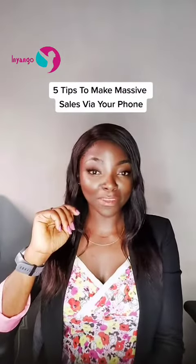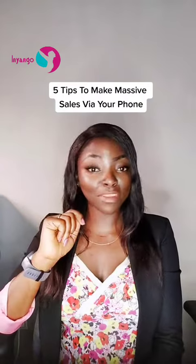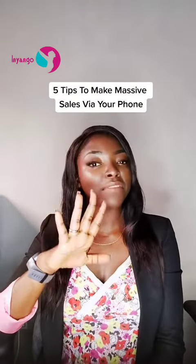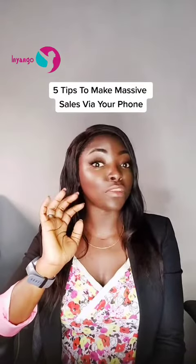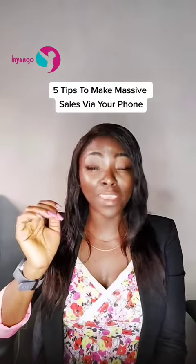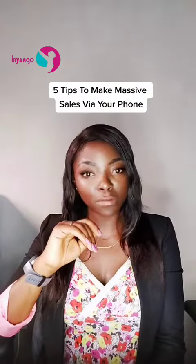Hello healthy mommies, good day wherever you are. It's Tuesday, so you know it's time to help you take your business to the next level. Today I'm going to be giving you 5 tips to make massive sales with your cell phone. Whether you're selling water or clothes or shoes or anything, you can make so much sales with these tools.